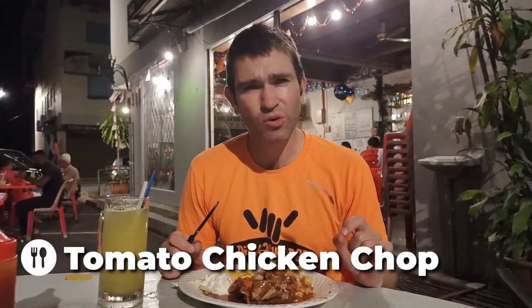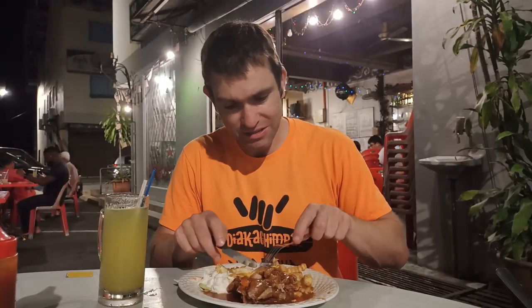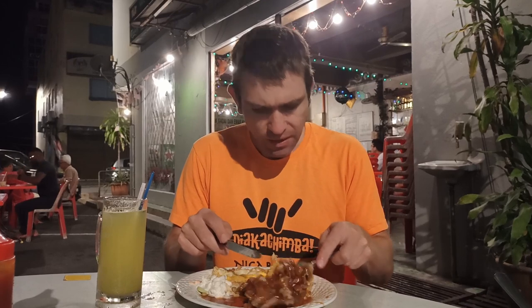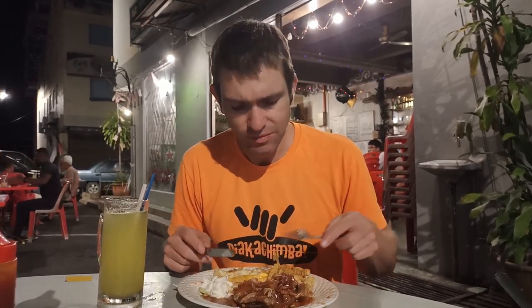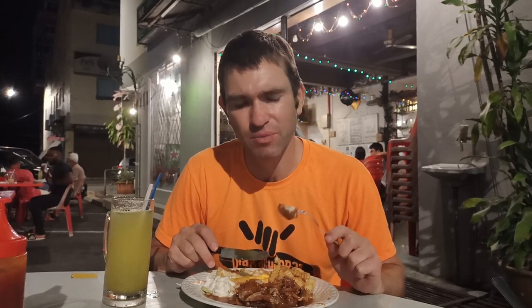We also ordered a black pepper sauce chicken chop, but we found out quite late that they'd run out of the black pepper sauce. So instead we have the tomato chicken chop, which still looks nice. It comes with a side of fries, a fried egg, and some coleslaw. The chicken chop is like a slice of chicken - just like a lamb chop - and it looks like it's been fried. It's more of a tomato puree over the top, not like a ketchup. I probably would have preferred the black pepper sauce, but this is still nice, and you can never go wrong with fried chicken.